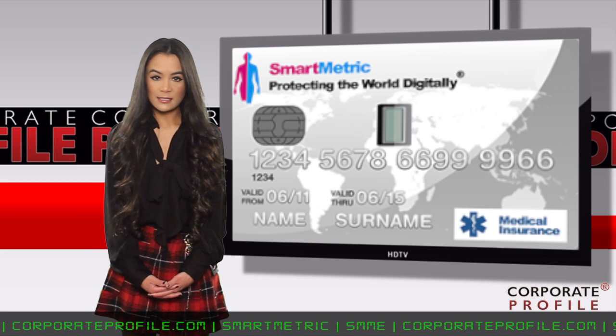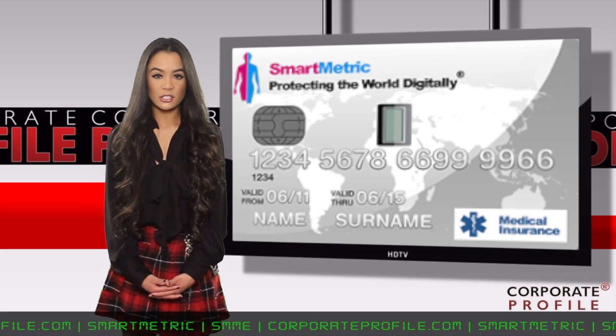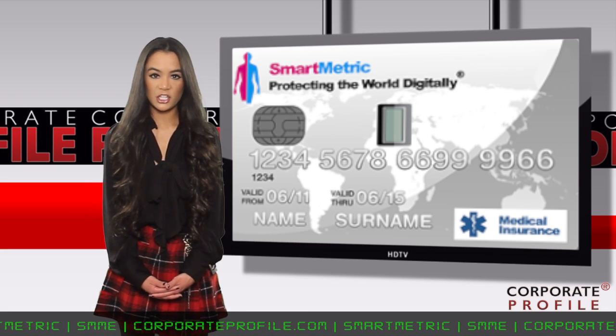Most chips are activated by pins. However, Smartmetric's card is the only card in the world to add an extra layer of security by using the card owner's fingerprint to activate the chip.